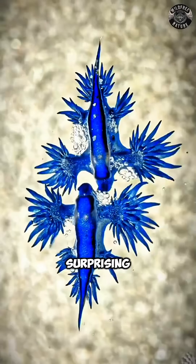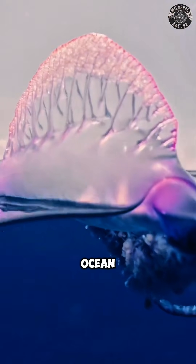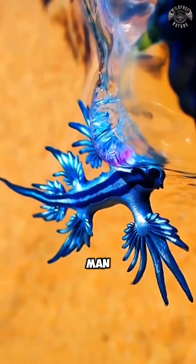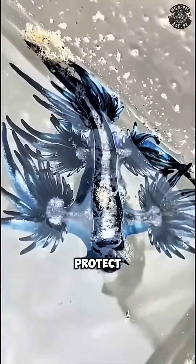One of the most surprising things about the Blue Sea Dragon is what it eats. Its favorite food is the Portuguese Man o' War, a dangerous ocean creature known for its extremely painful sting. The Blue Sea Dragon doesn't just eat it — it actually collects the Man o' War's stinging cells and stores them in its own body, later using those stinging cells as its own weapon to protect itself from predators.